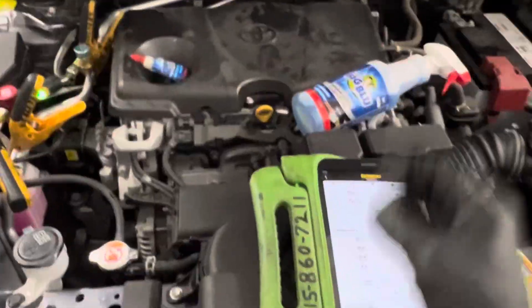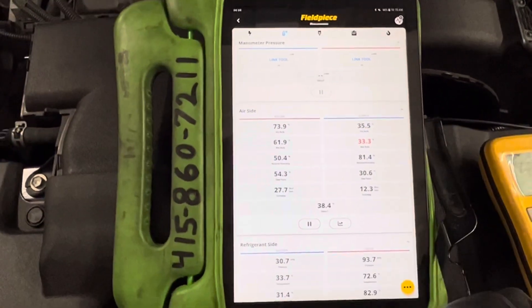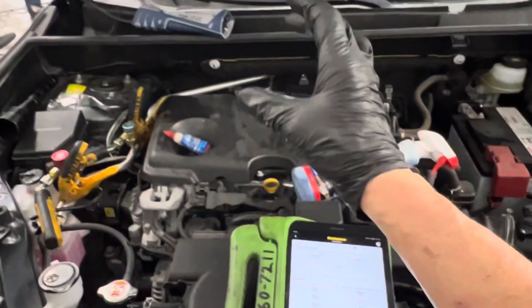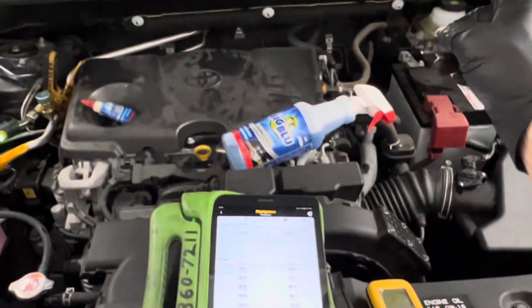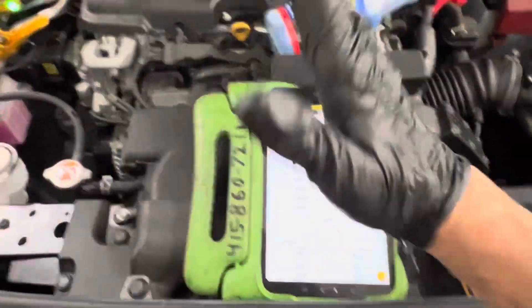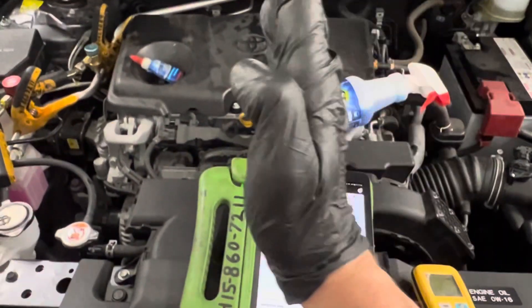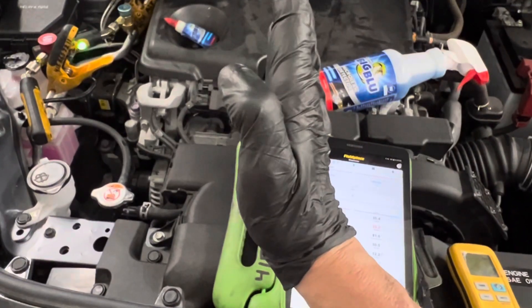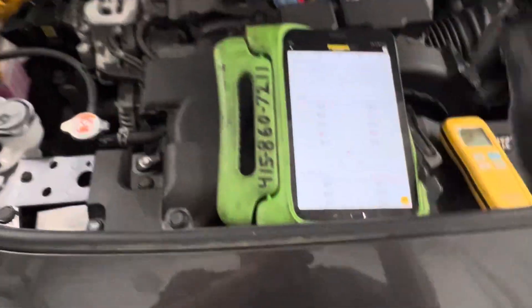We just did two vehicles in the same building at the same time with slightly different results. The other one was 39 degrees; this one came down to 35 degrees. Everything is not exactly the same — you can have drift of the sensor on the evaporator that tells the ECU, PCM, or HVAC control module to shut off the AC or tailor it down. Sensors can be out of calibration or have plus-or-minus tolerances, and being at two different ends of tolerance can make differences like this.